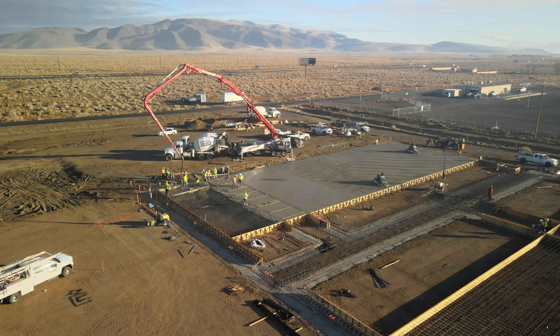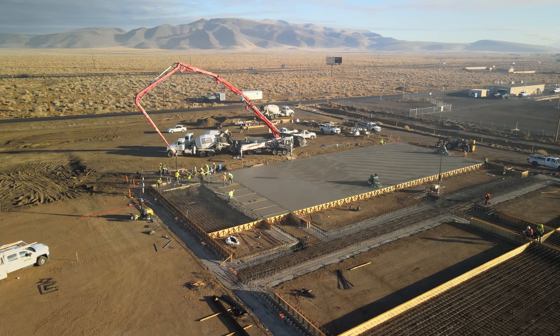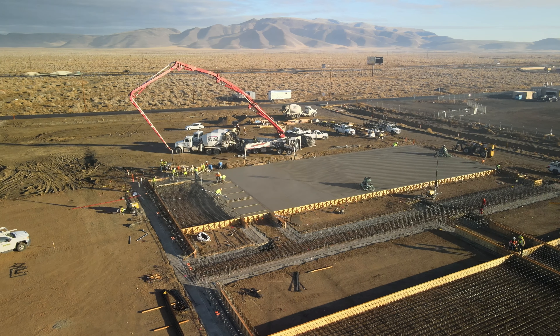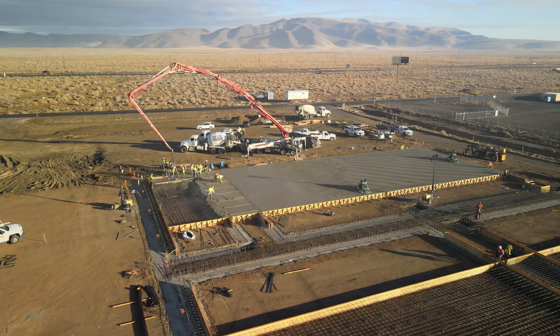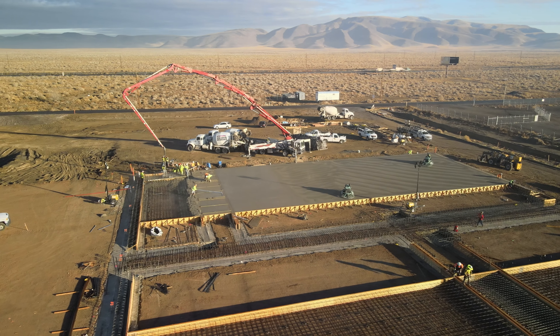For our technology, much of my background and the team we've brought on recently is much more on the manufacturing side of battery cells. We started off designing some of the largest battery factories in the world — at the Tesla Panasonic facility near Reno. That's where much of our team came from.